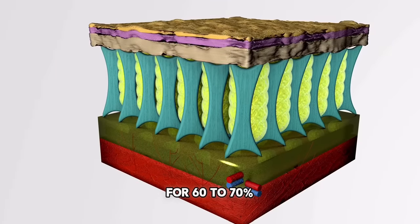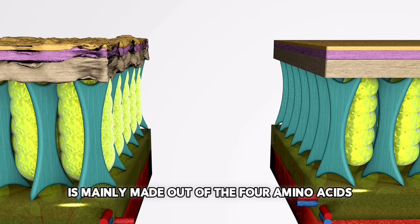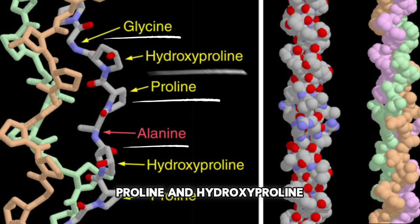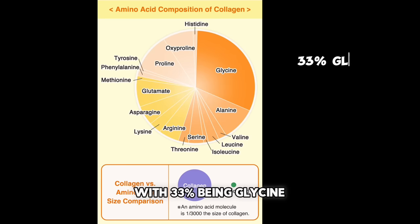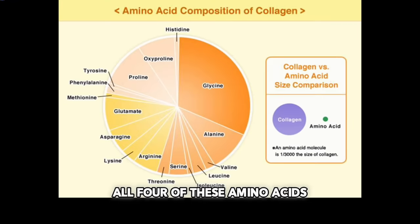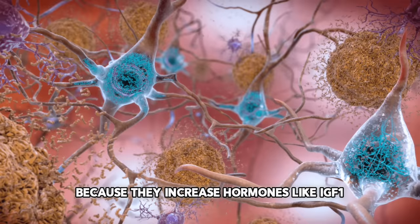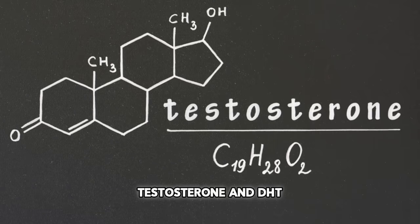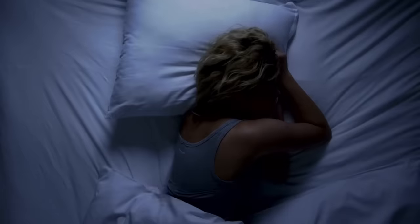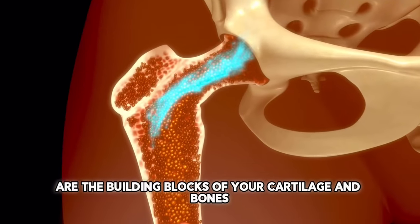Starting off with the cartilage-boosting amino acids. Cartilage is 60 to 70 percent made out of collagen, which is the most abundant protein in your body. Collagen itself is mainly made out of four amino acids: glycine, alanine, proline, and hydroxyproline — divided as 33% glycine, 11% alanine, and 21% proline and hydroxyproline. All four of these amino acids are very beneficial to height growth because they increase hormones like IGF-1, triiodothyronine, testosterone, and DHT; speed up your metabolism and energy production; improve your sleep; are anti-inflammatory and anti-stress; and are simply the building blocks of your cartilage and bones.